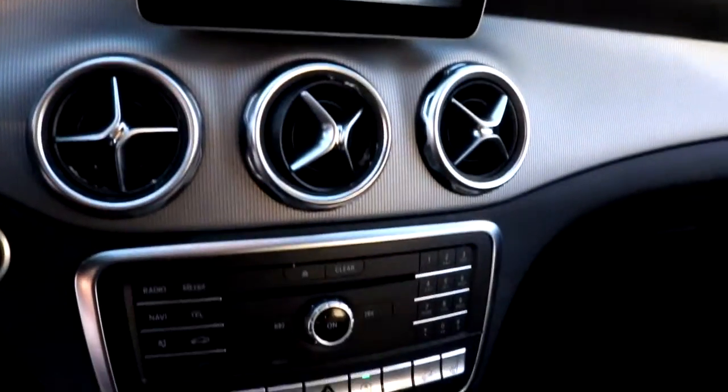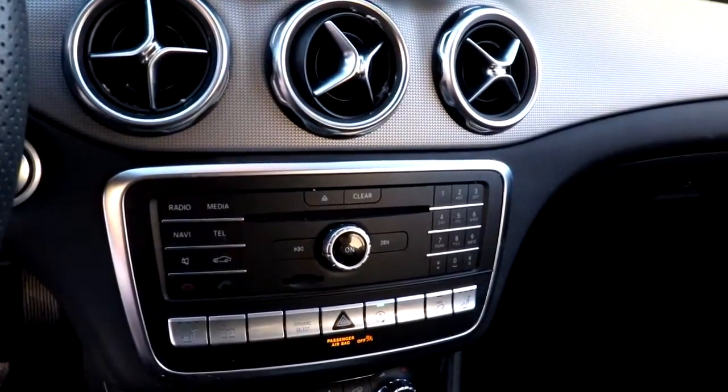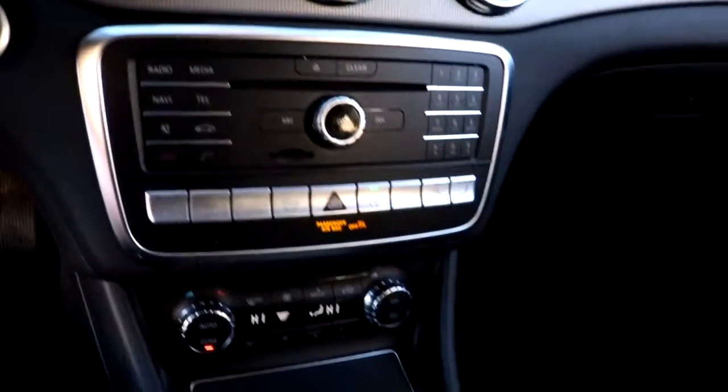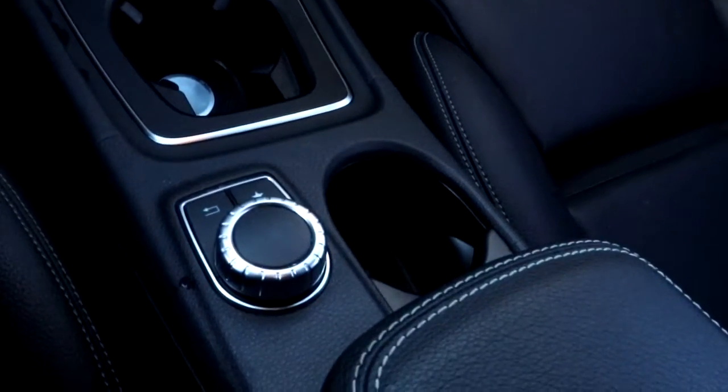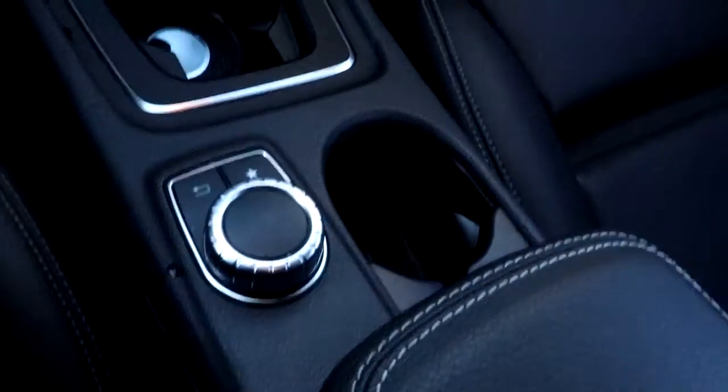Bold feelings of elegance and capability flow through every drive in this well-equipped GLA 250. Treat yourself to a road test today. Our staff will toss you the keys and give you an outstanding customer experience.